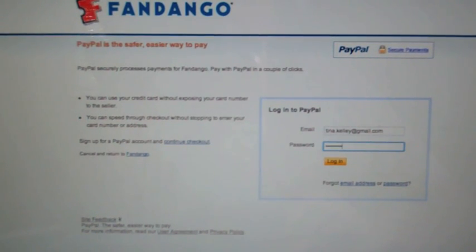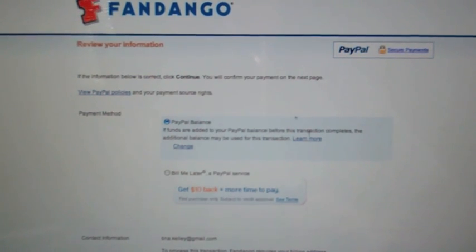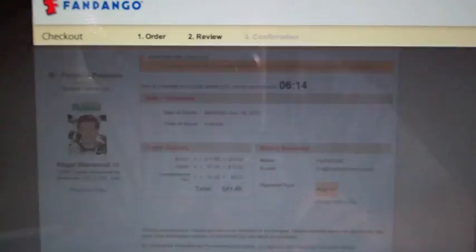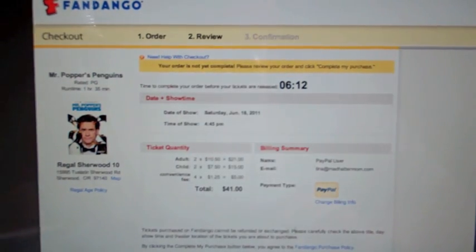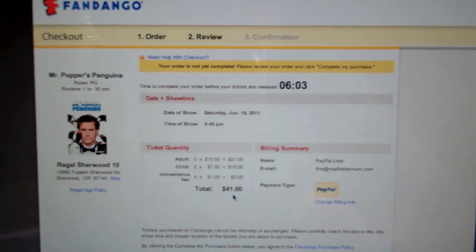I'll enter in my password. Again, this is going to be just like any other PayPal transaction — it's just going to all go through Fandango. I'm going to click continue. And then here is my last chance — I'm going to confirm my tickets. $41, kind of spendy, but it'll be a fun thing that we can do to celebrate Father's Day this weekend, and it's something that we don't do very often. So we'll go ahead and complete our purchase.